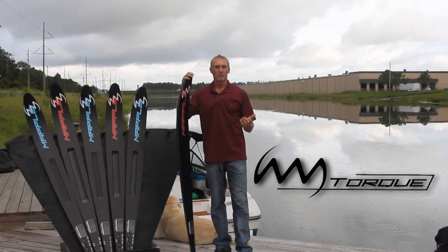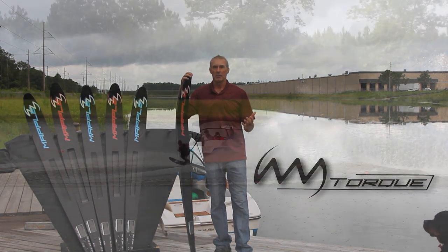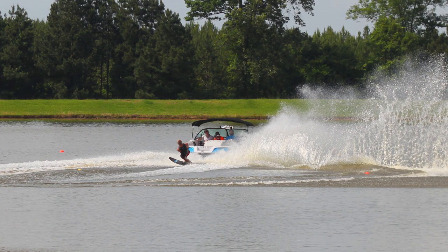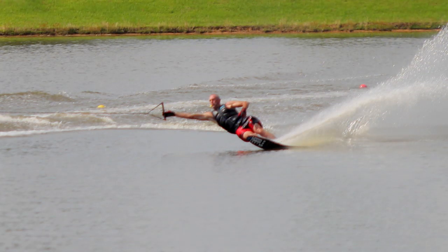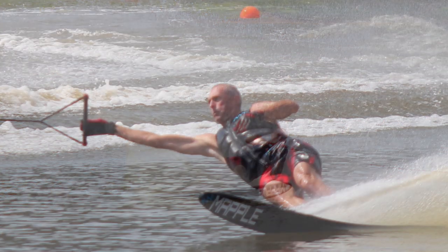Two days before a record tournament in Mississippi, I got on the ski and it just felt right. I hadn't run a lot of passes on it, went to Mississippi, and for my first time ever at 34, I ran 41 off three out of three rounds.